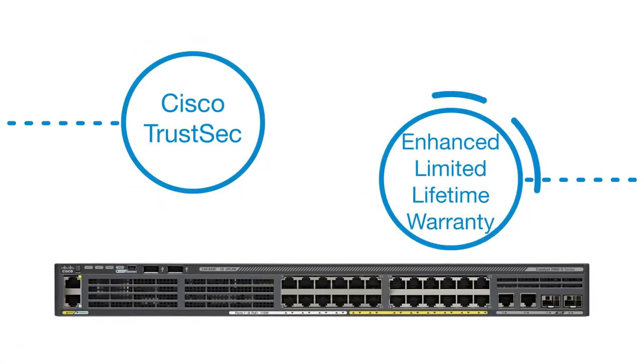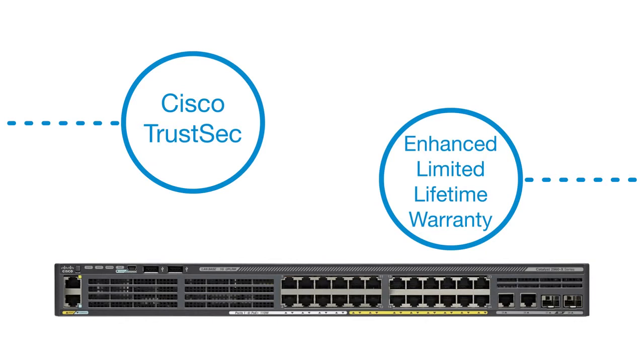Enhanced limited lifetime warranty, including 90-day Technical Assistance Center support free of charge. Contact your authorized Cisco partner for more information at cisco.com/go/switching.